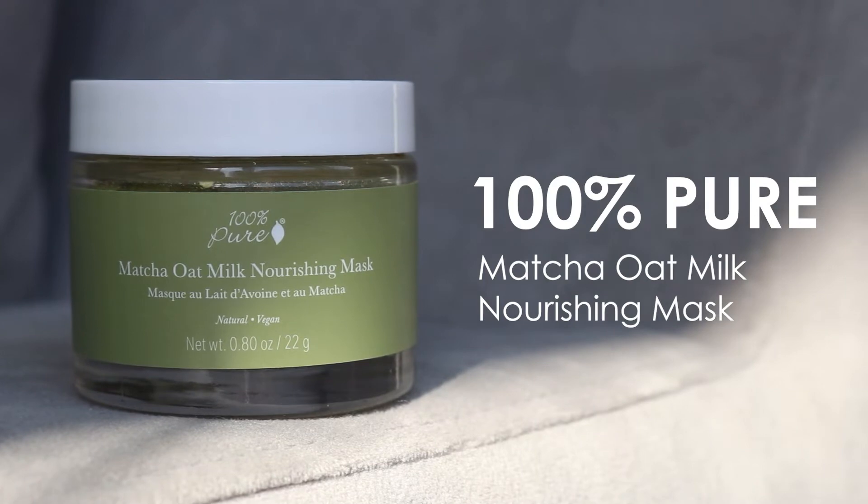They also have a matcha oat milk nourishing mask. Every week I rotate through a few masks to exfoliate, hydrate, and give my skin what it needs — since I do suffer with acne, I want to go the extra step beyond just cleansing. This is a powder mask you mix with liquid to activate. It has some great organic ingredients: coconut fruit milk, oatmeal, chamomile flour, rose petal, lavender oil, and hyaluronic acid. 100% Pure has really great masks, and so does Earth Harbor.